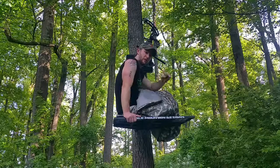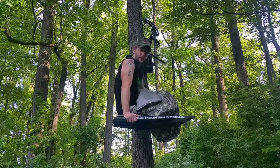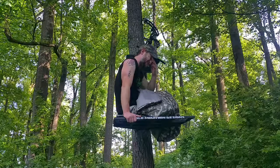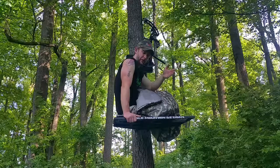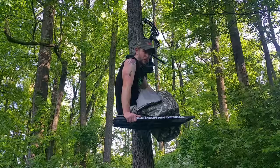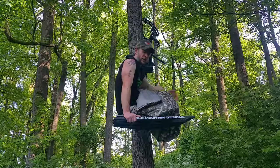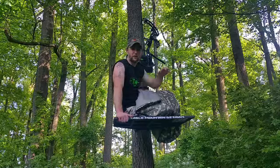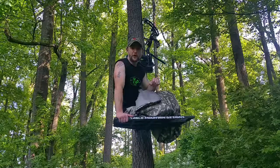Hey, Sam from TAP here. Just woke up — slept overnight in my tree stand. I'll talk to you guys a little bit about why we do this. Welcome to Tips and Tricks for Bowhunting.